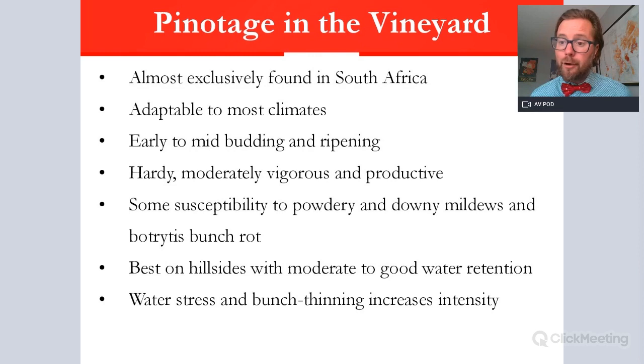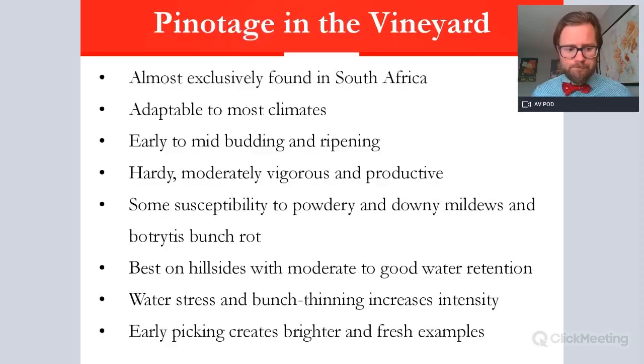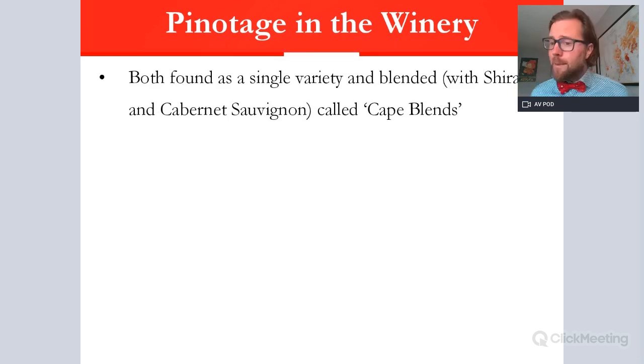The better areas tend to be on hillsides with some water retention, but a little water stress combined with canopy management including bunch thinning and green harvesting will increase intensity in the remaining grapes, creating more powerful styles. However, too much water stress around harvest creates more of the acetone characteristic. Newer, younger winemakers are picking Pinotage a little earlier to create fresher, brighter wines that are more Pinot-esque or Cinsaut-like — fresh, fruity, floral expressions. In the winery, Pinotage can be fermented and matured as a single varietal — Kanonkop being famous for this — or blended.